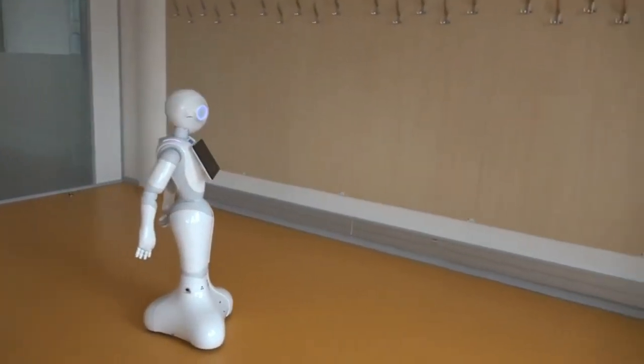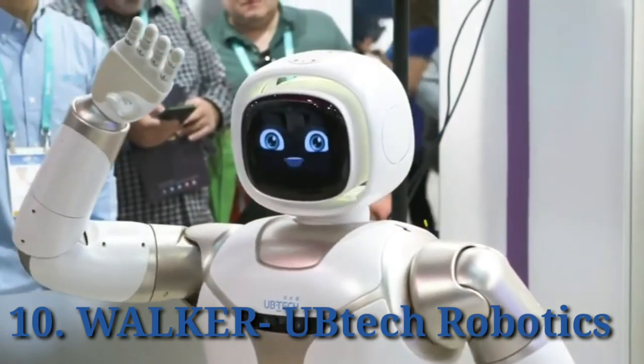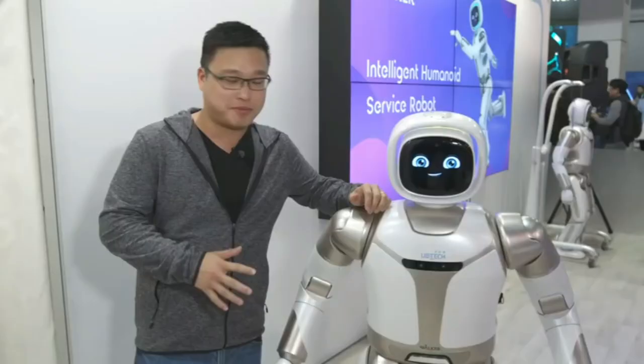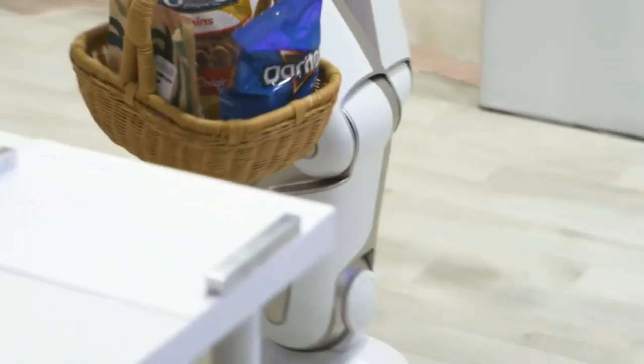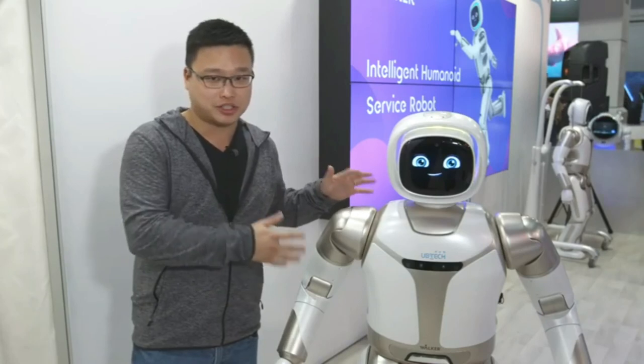R. Marr, from Germany's Karlsruhe Institute of Technology, was developed to perform maintenance tasks alongside human workers in industrial settings. Walker, by Ubitech Robotics, on the other hand, is designed to collaborate with humans in their homes. With seven degrees of freedom manipulations, the humanoid was developed to perform household tasks and smart home control.